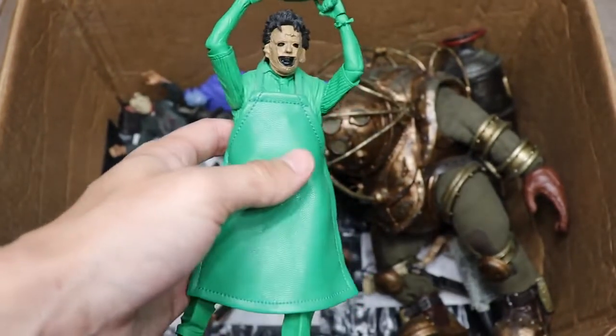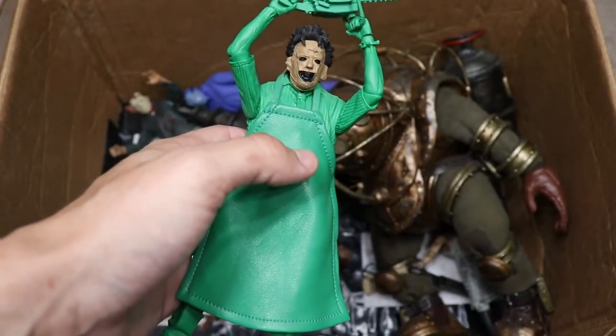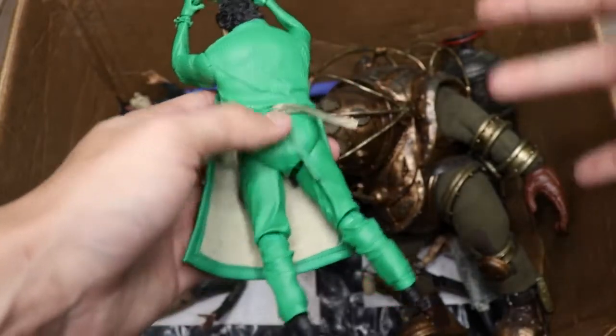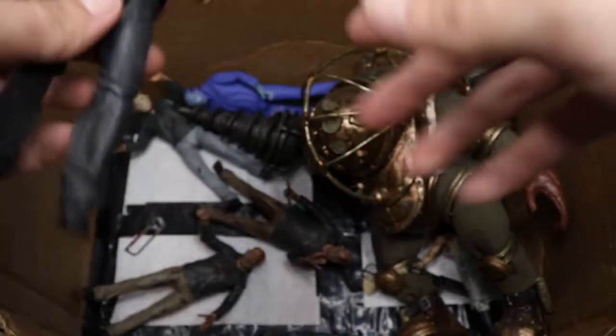Next, we have the Atari version of Leatherface from Texas Chainsaw Massacre — a very unique design. They made NES Freddy and NES Jason, so here's an Atari Leatherface. Your whole body is green with a detailed head sculpt — that's pretty much it for this guy.